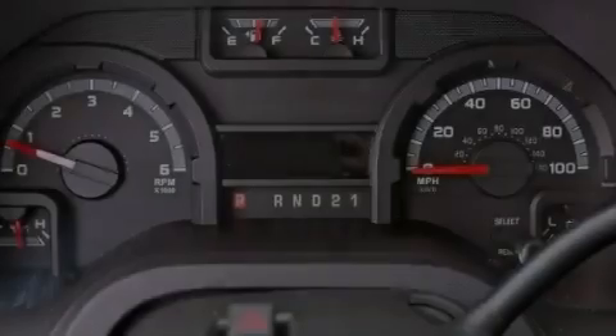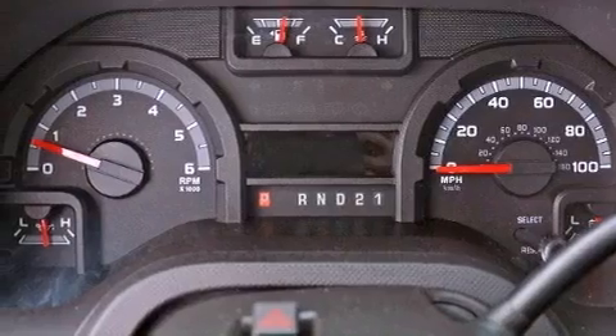Solar-tinted glass, air-conditioning, cruise control, and this vehicle has less than 40,000 miles.